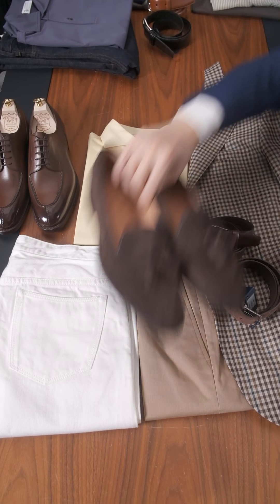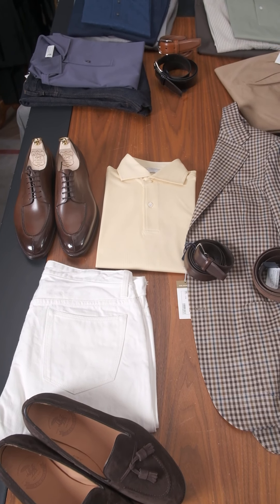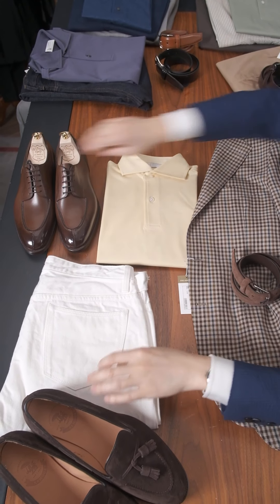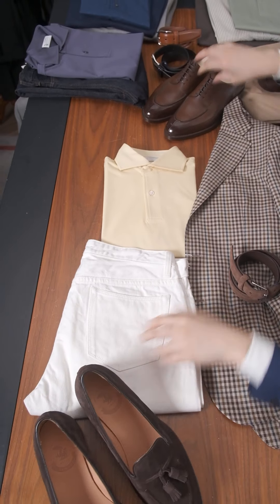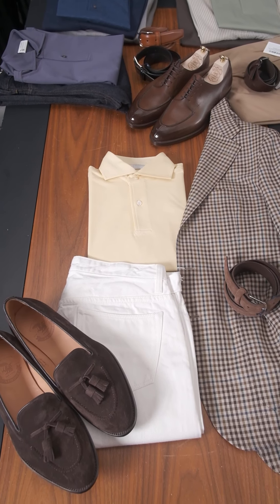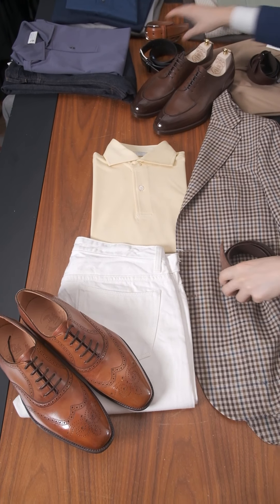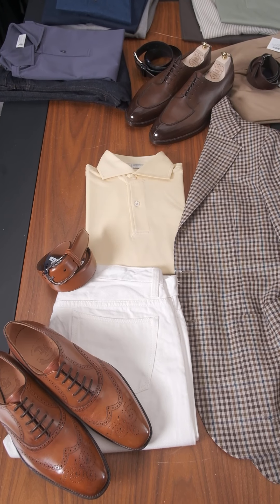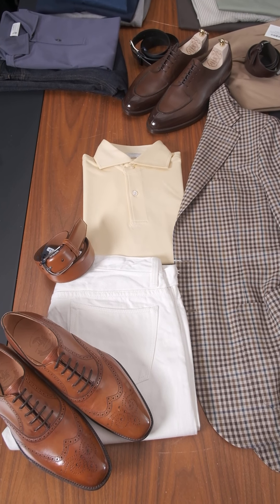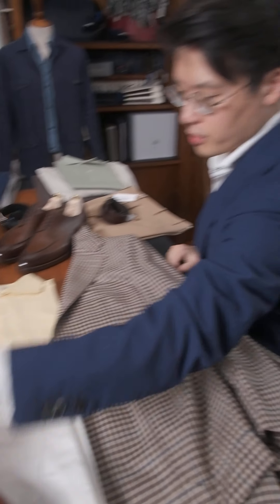You could do the brown tassel loafers with the jeans too. If you wanted to dress this down, you could remove the calf elements, or you could add in tan — I think tan would look lovely with these colors as well. Very casual summer outfit there, with or without the jacket.